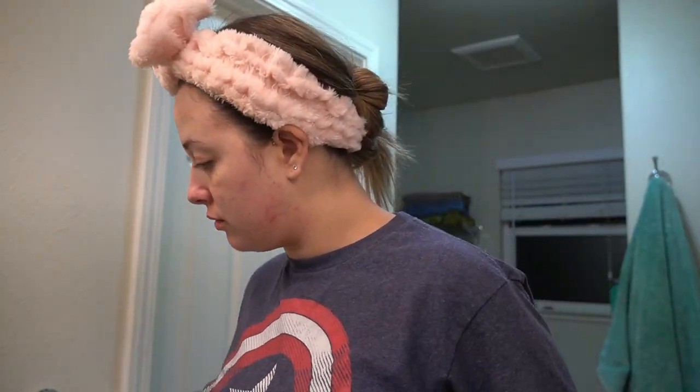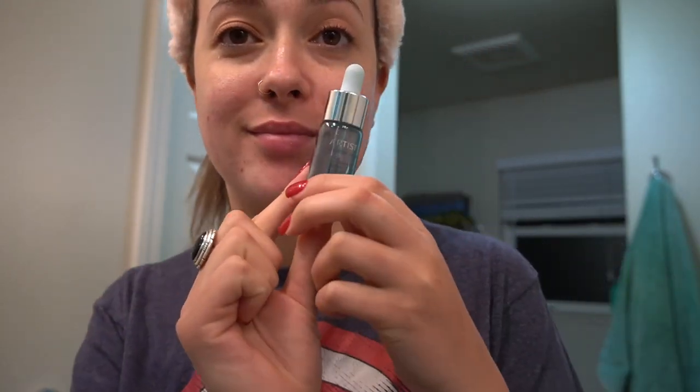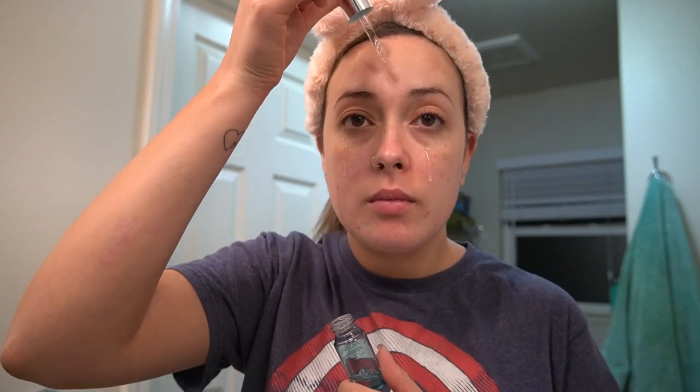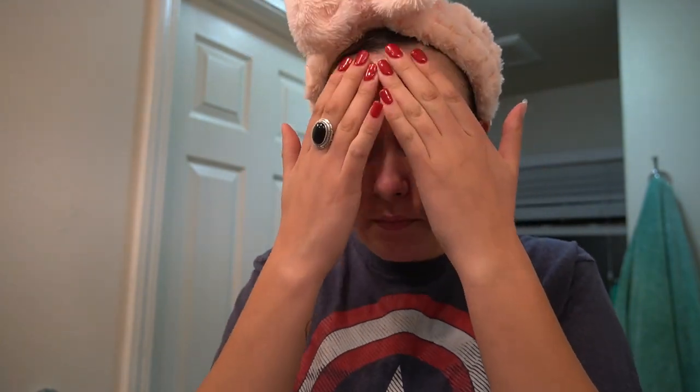Next I grab Artistry's Vitamin C Plus HA Treatment — it's an oil that's great for your skin. I put a little on my T-zone and larger areas where my pores are enlarged, and then on my chin, which has been giving me trouble from wearing the mask. It's important to let the product really soak into your skin, so I'll brush my teeth at this point to give it a minute or two to absorb.